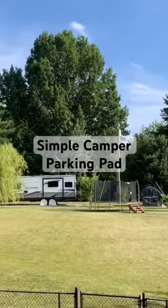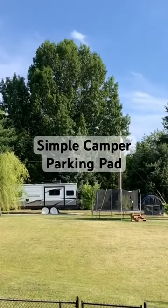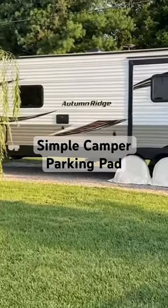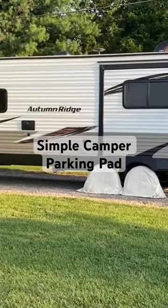And then whenever we are done, same thing — unpack it right next to the house, and then we roll it back here and park it on the pad. I like being able to check on it all throughout the year, anytime I want to. It's nice having it close by.